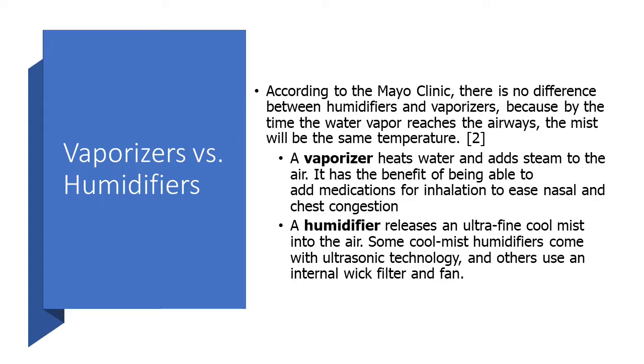There are two major ways to increase humidity in a room: a vaporizer or a humidifier. According to Mayo Clinic there's no difference between them because by the time the water vapor reaches the airways the mist will be the same temperature. But the benefit to using a vaporizer is that you can add medicines for inhalation to ease nasal and chest congestion.